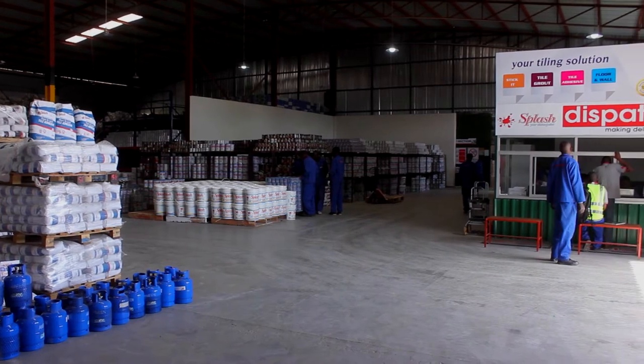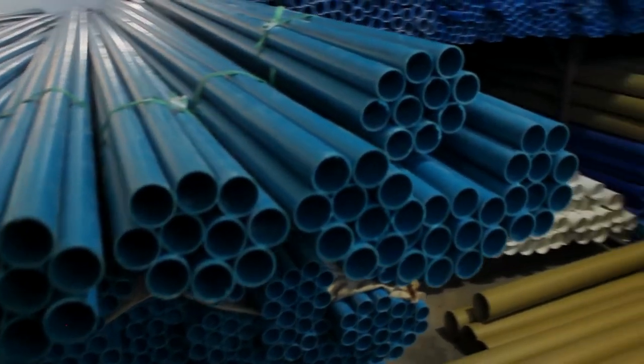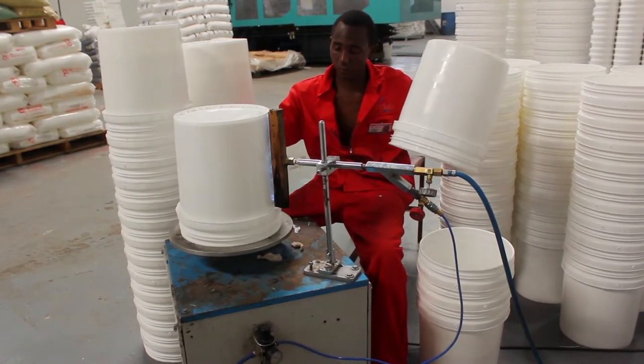We are one of the leading manufacturers of paint, plastic and packaging products, and adhesive products including tile adhesive products. We run six extruder machines and also run 11 injection molding machines, which produce sewer fittings and water fittings. We also produce a lot of packaging for ourselves and for other industries.